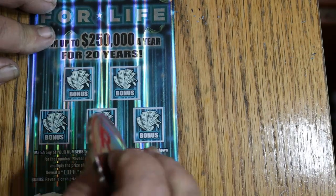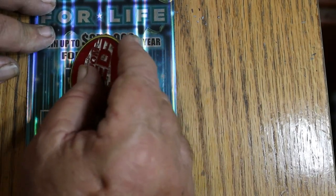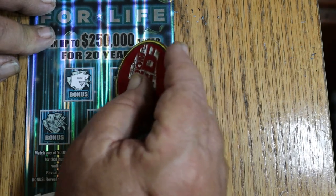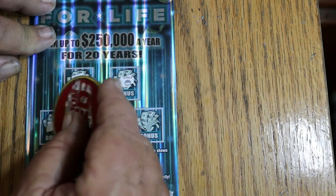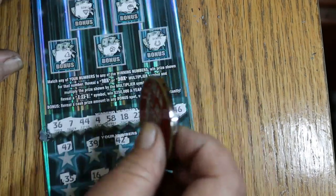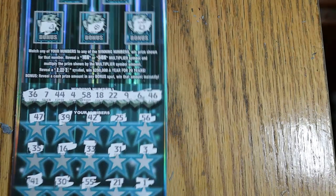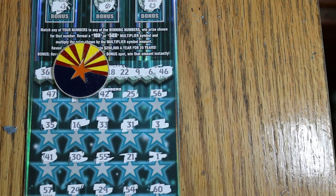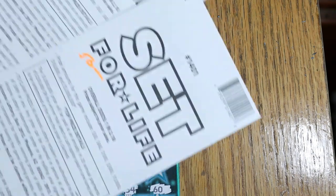Now it comes to the bonuses. Let's see what happens — no, no, no, no, no, and last one, no. Well, there you have it. We beat the odds in one way: two out of three hit. So $150 out and $100 back.